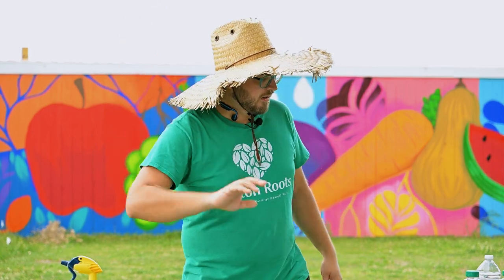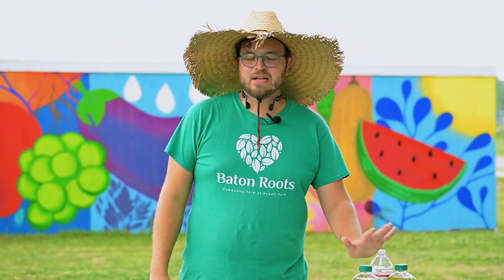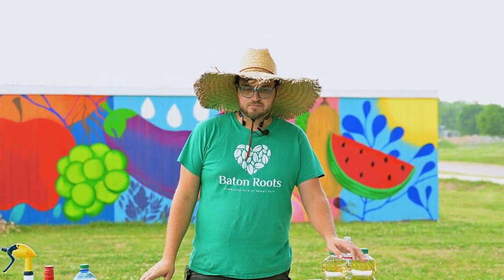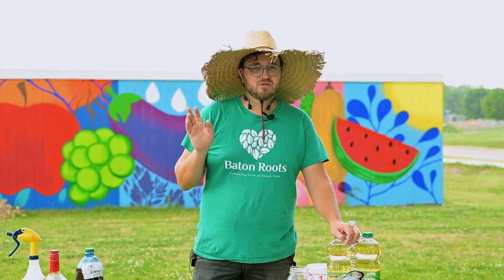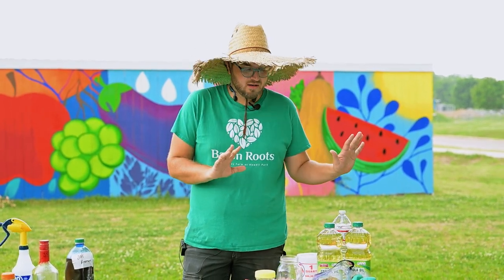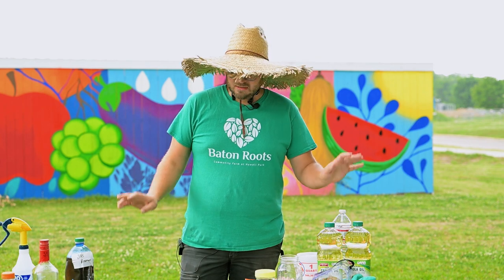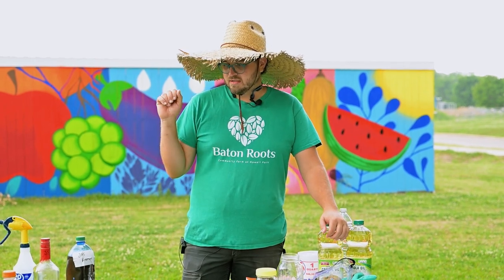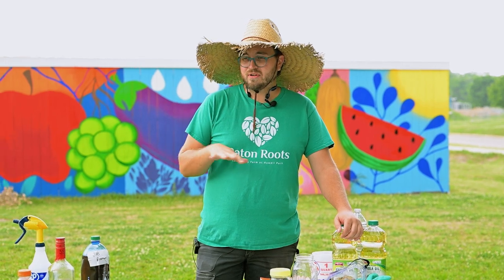Pests are like an inevitable part of gardening - they are just going to show up. There are some things that we do to prevent the pests from coming before they get there. I'm going to talk about what we've started using on the farm that has a very low environmental impact.